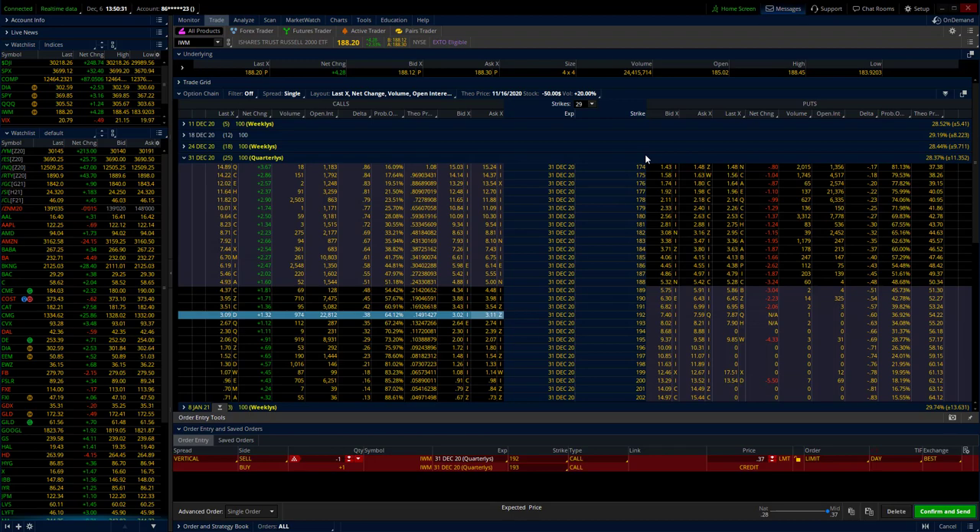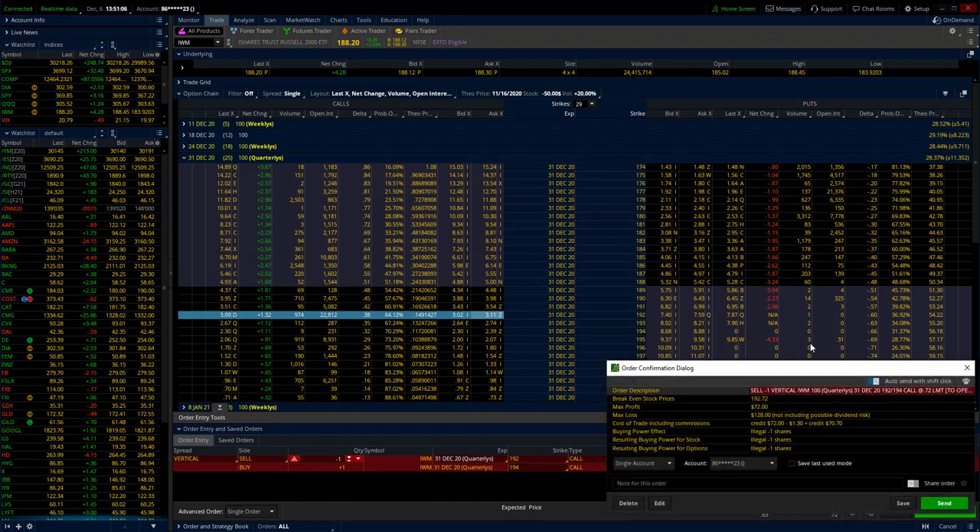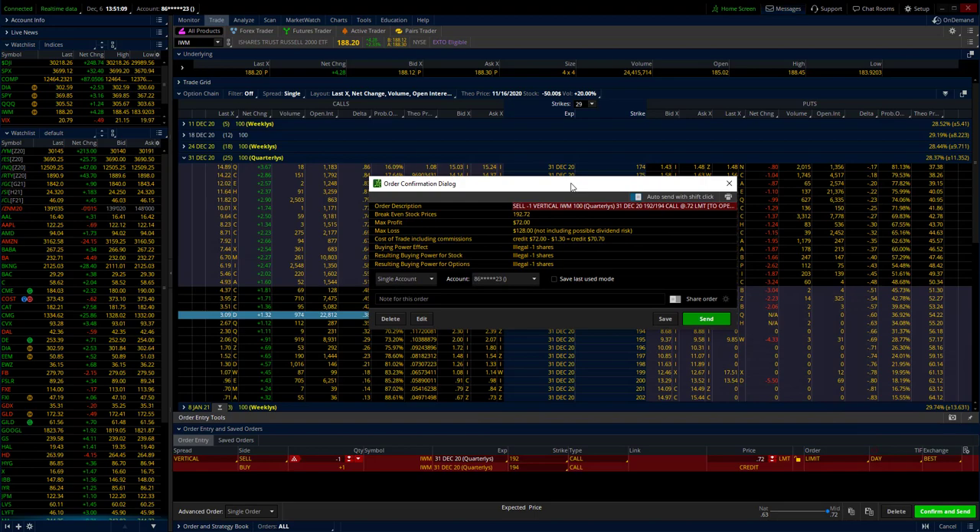Even though it's not statistically probable for IWM to continue to head higher — what if it does? I want to be protected against a big move higher from here. So if I sell the 192 call, by default this order has me buying the 193 call. I'm going to stretch that out to the 194. I want to trade a spread that's a couple of dollars wide — there's a $2 difference between the strike prices here. Stretching those strike prices out allows me to collect more premium, give myself a higher probability of success, and just more profit potential on the trade. It's trading for $0.72 mid price as of the close Friday afternoon. If I click on confirm and send, it leaves me with a trade where I am risking $128 to make $72.